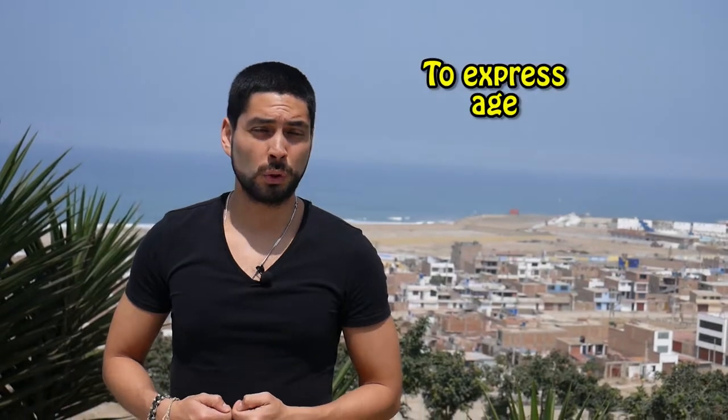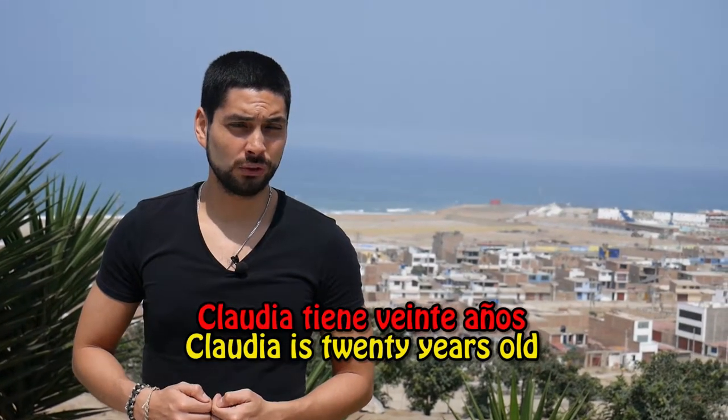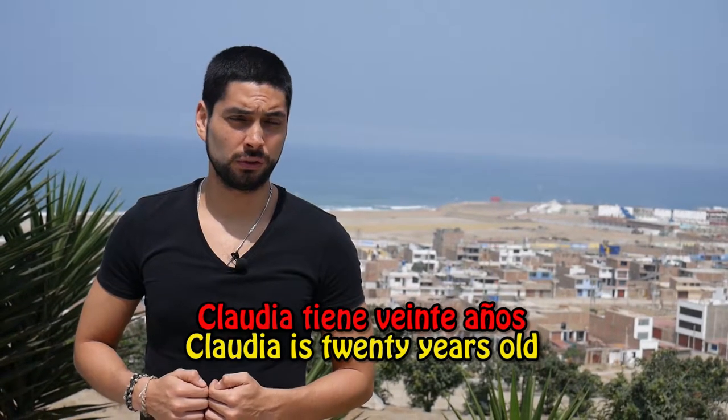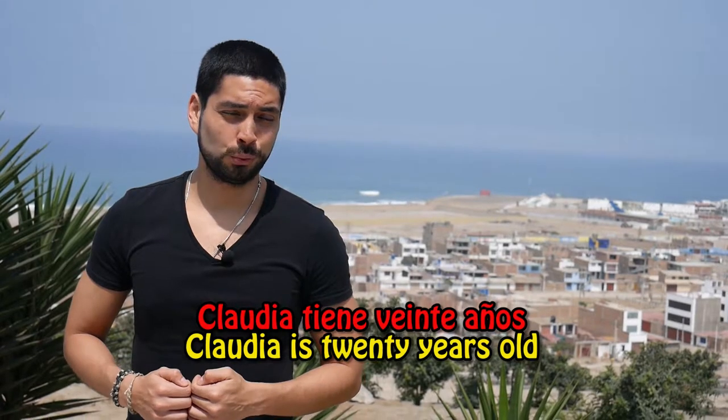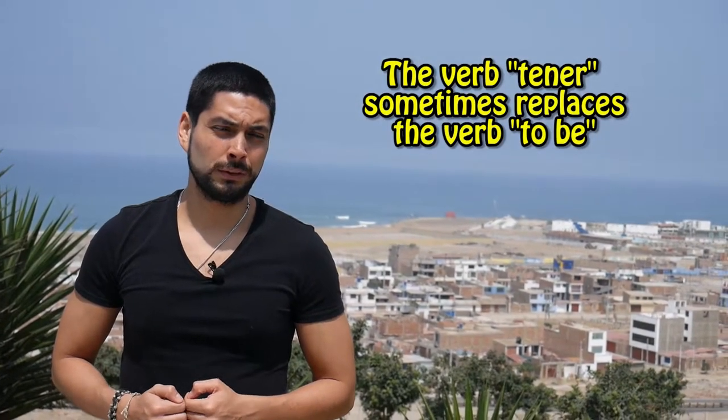TENER is also used when you want to express your age. Ejemplo: Claudia tiene veinte años — Claudia is twenty years old. You will see that, like in this example, TENER sometimes replaces the verb TO BE.